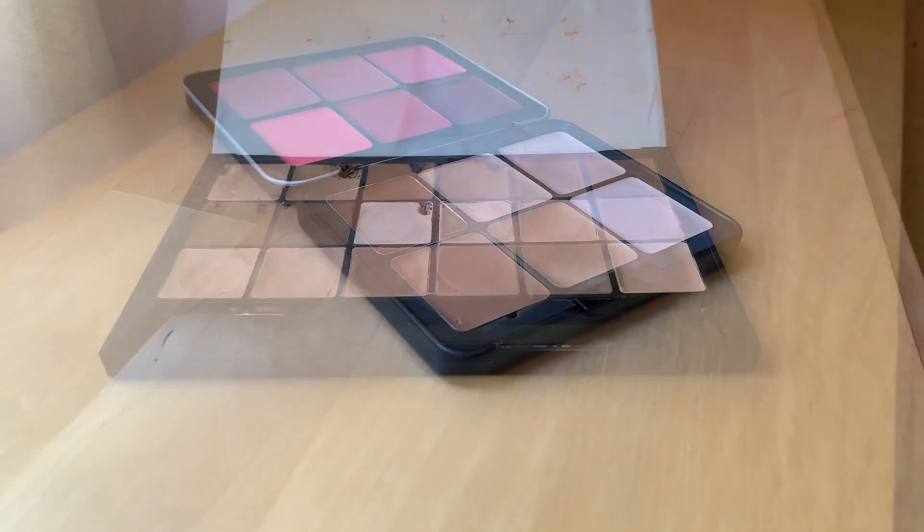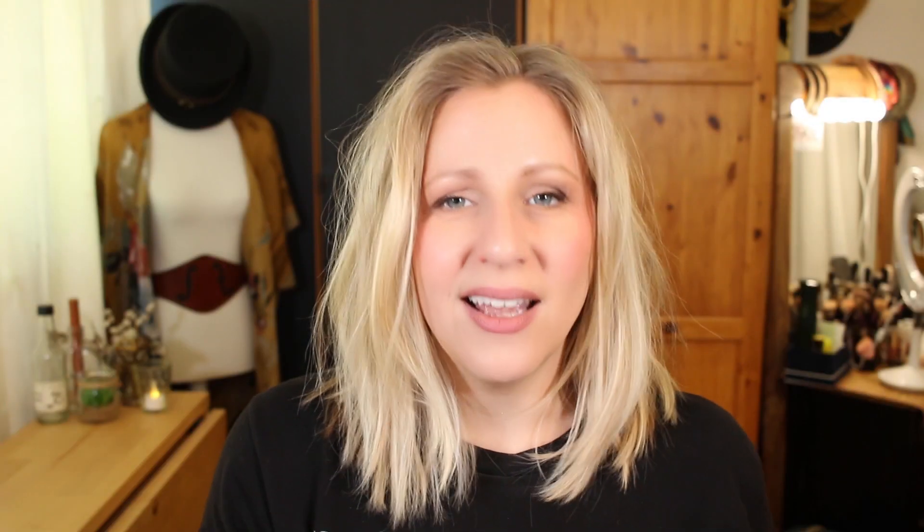But first, let's talk about the foundations I tested. I pit the RCMA VK11 palette against the Makeup Forever foundation and blush palette. Generally speaking, I tend to prefer liquid foundations over cream formulas simply because they tend to be easier to use, faster to apply, lighter weight on the skin, and I like a very natural look. That said, sometimes I travel and have to limit liquids on board — and in those cases, palettes like this come in really handy.